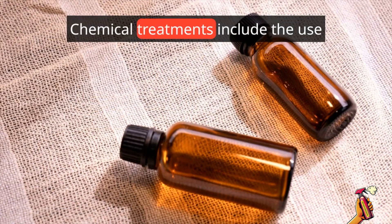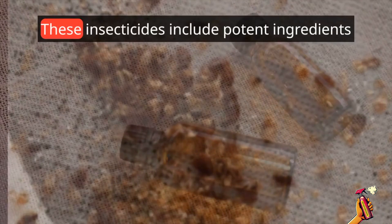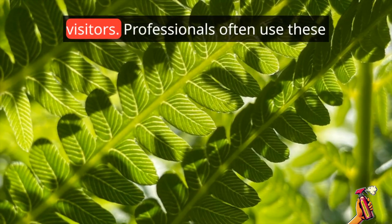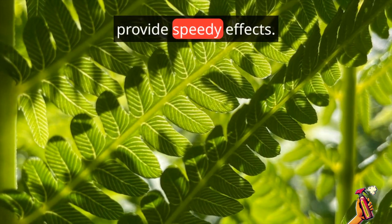Chemical treatments include the use of insecticides that are particularly formulated to kill bed bugs. These insecticides include potent ingredients that specifically target and eliminate these undesirable nighttime visitors. Professionals often use these approaches since they are effective and provide speedy results.